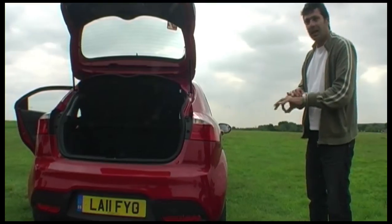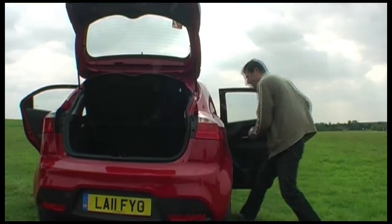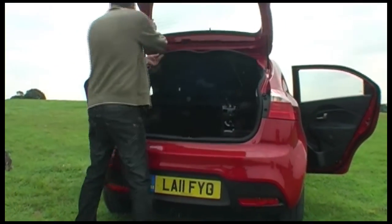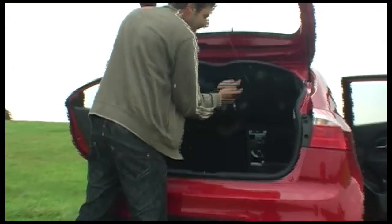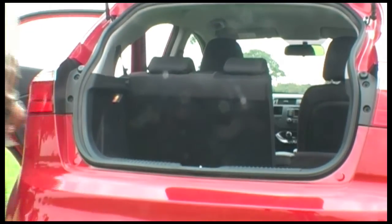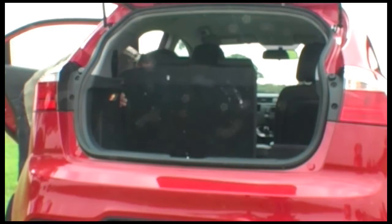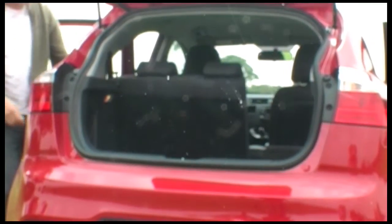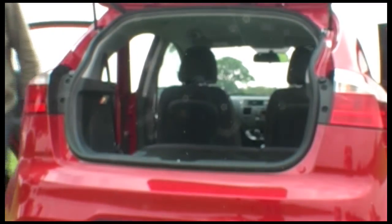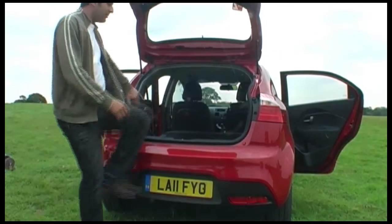How long will it take to fold the seats of this new Kia Rio? The squabs might go forward, and the back seats rest on the squabs so it's on an even surface, as you can see, to give you a good scale.